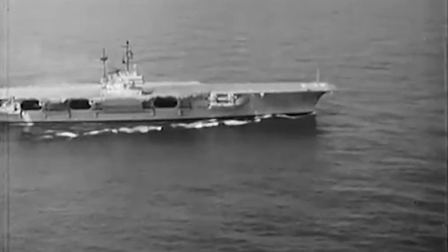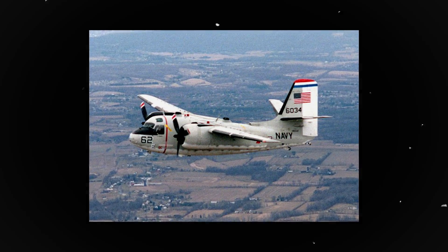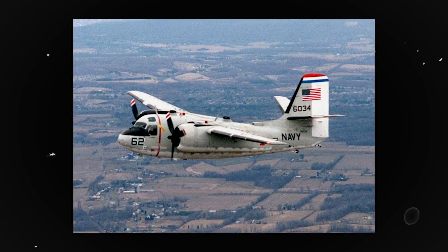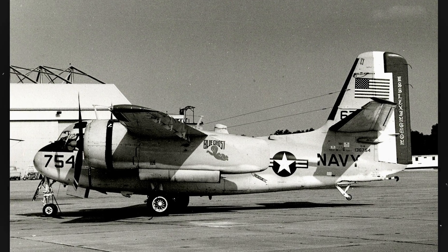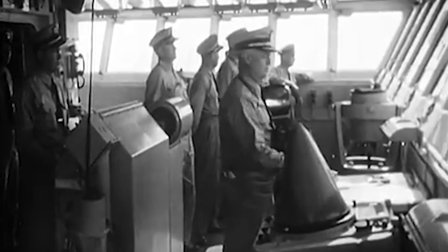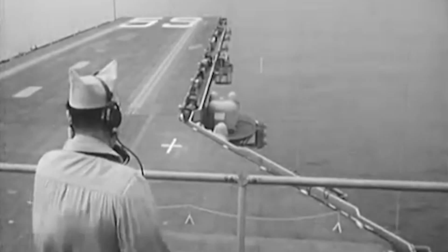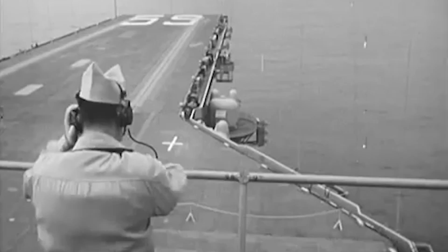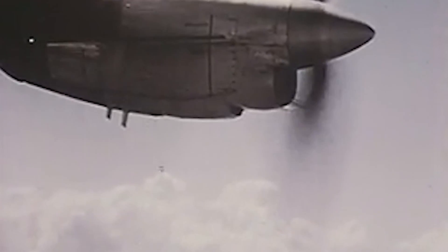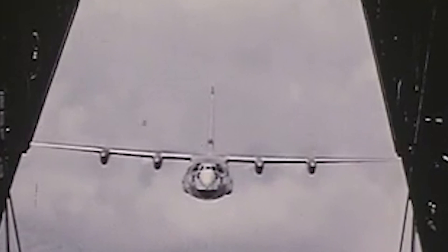Commencing in the early 1960s, the Grumman C-1 Trader was actually in charge of resupplying the carriers. However, the twin-piston engine had two flaws that limited the operations: the 300-mile range and the 8,500-pound or 3,856-kilogram payload capacity. The Chief of Naval Operations, the most senior naval officer in the Department of the Navy, wanted a bigger transport plane to land on the USS Forrestal. He ordered the feasibility study to determine whether the C-130 Hercules could be used as a carrier onboard delivery aircraft. Aside from both greater range and payload capacity, the Hercules was a more stable and reliable aircraft.